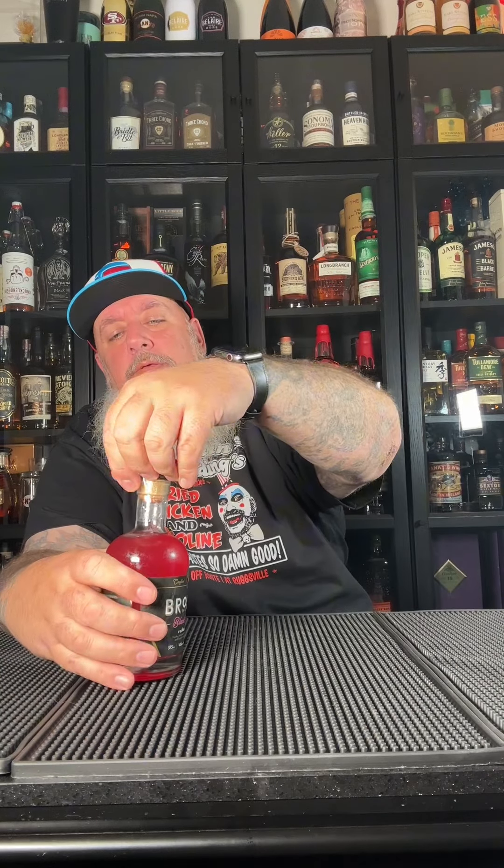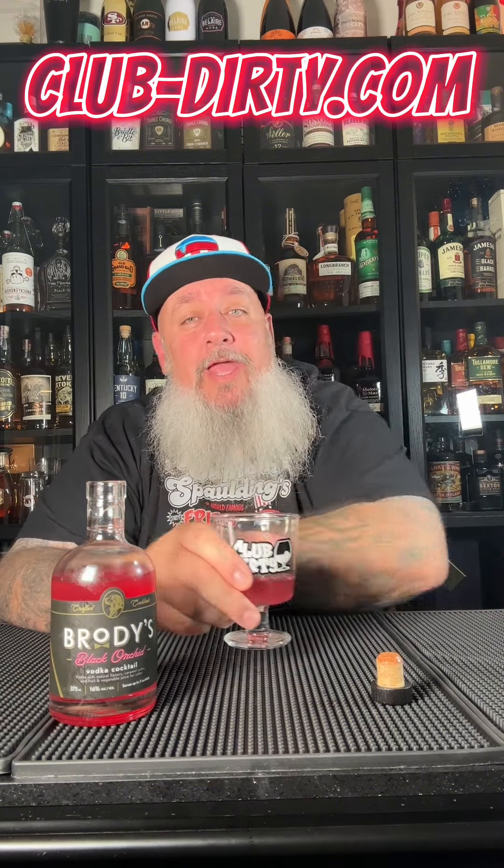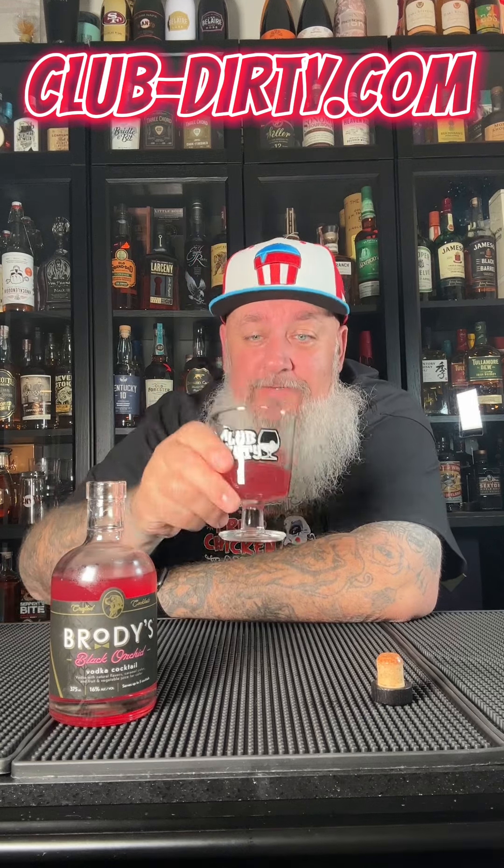The other day I got a package from Brody's Crafted Cocktails, and today we're going to try out the Black Orchid. It smells real good, definitely smells like a black orchid. Now normally if you order this in a bar it's served in a martini glass or some sort of fancy glass and it'll have an edible orchid floating on the top. I don't have any edible orchids but we're still going to try this out. Cheers.